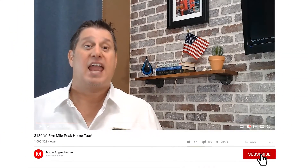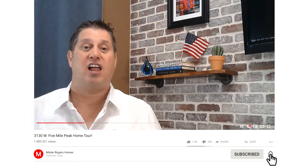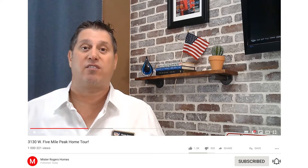Today I'll be taking you on an amazing tour of a Queen Creek home for sale. You don't want to miss this one — it could be the perfect home for you. If this is your first time to our channel, my name is Sean Rogers, the lead of the Mr. Rogers Homes real estate team.